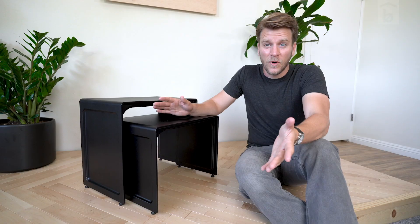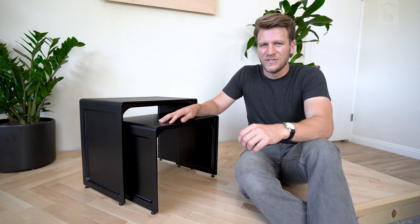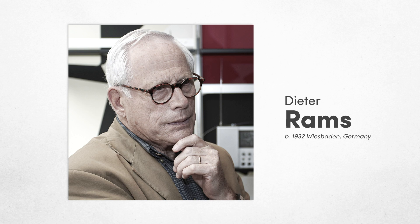For one, they're surprisingly versatile. And secondly, they were designed by perhaps the most influential industrial designer alive, Dieter Rams. We'll get back to Mr. Rams in a minute, but first let's show off these tables.